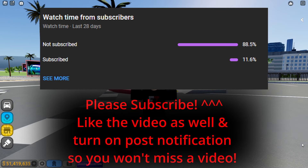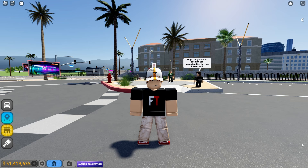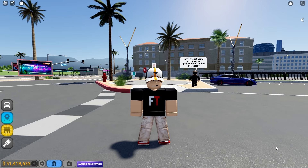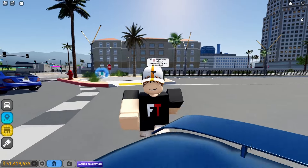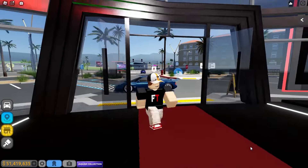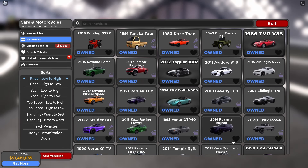Alright boys and girls, so in today's video we're going to be reviewing the two new Jaguars in Roblox Driving Empire. One is the 2011 Jaguar C-X75 and one is the 2012 Jaguar XKR. We're going to be reviewing these two cars and let's go to the dealership right now to see the price and the vehicle stats fully stock.